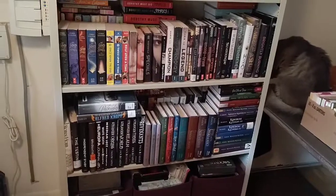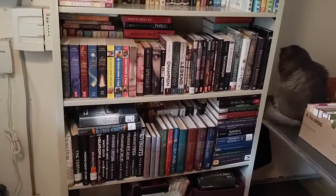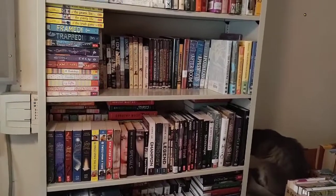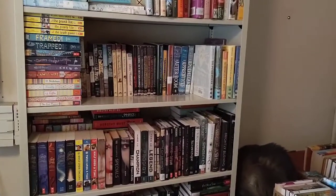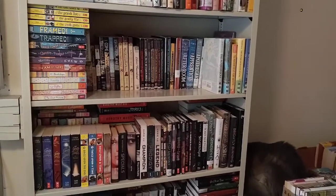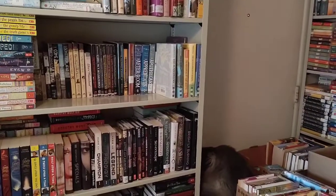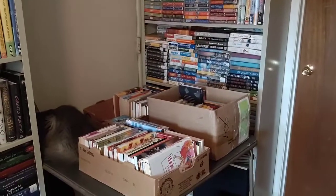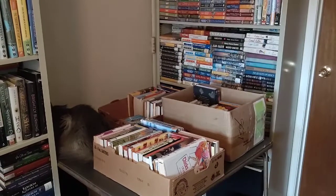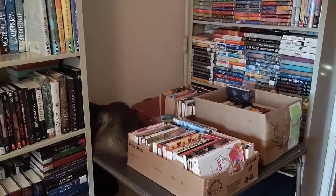Behind in the back I do have some contemporary YA books and I may include those in this video, but I primarily wanted to focus on my middle grade series that I own — or at least a portion of — and talk about whether I've read them or not. I do have a lot of middle grade books temporarily in a couple of boxes over here, but I mainly want to just talk about the series books: whether I've read them, whether you've read them, let's just chat.